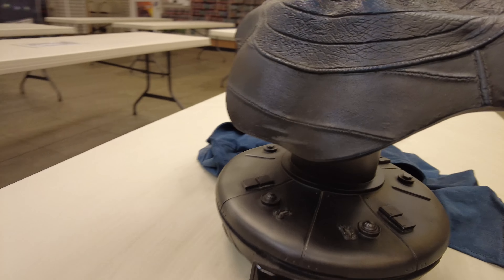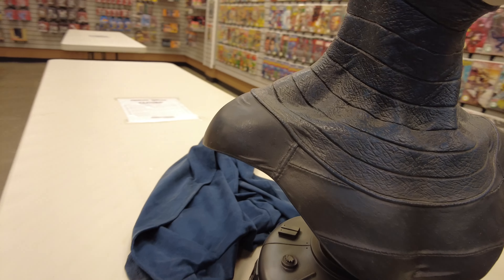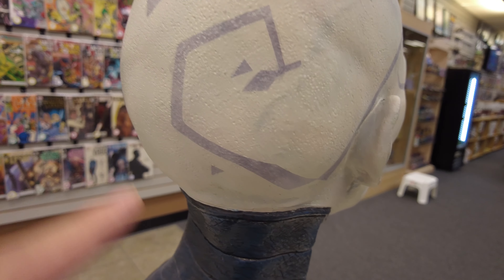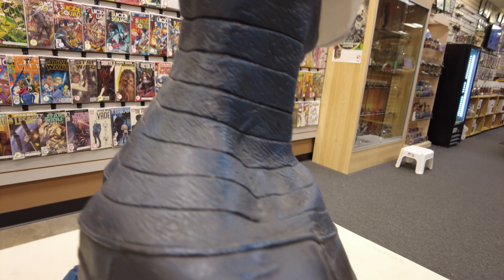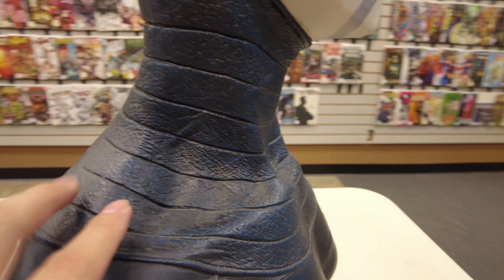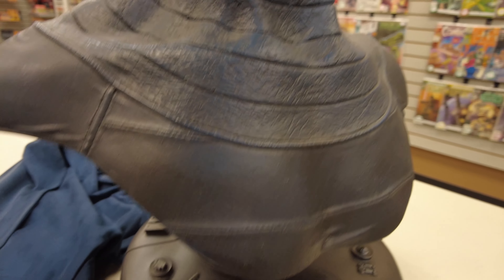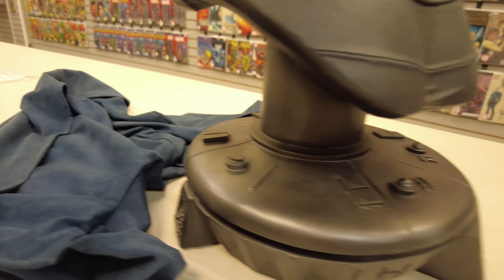I have never seen this thing before in my life. It comes with a cloak. We took the hoodie off so that you can see the sculpt and all of the tattoos that it has. You got the detail in the neck area right here. It has a lot of texturing and the shading and the paint and everything. Super, super limited.